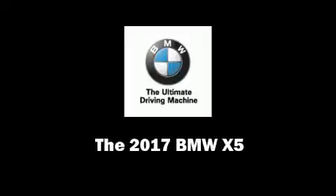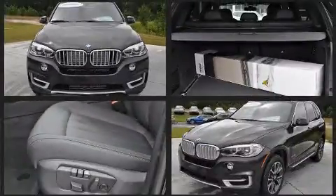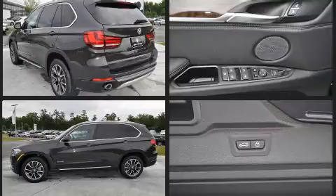Sensibility and practicality define the 2017 BMW X5. It features an automatic transmission, rear-wheel drive, and a 3-liter six-cylinder engine. Turbocharger technology provides forced air induction, enhancing performance while preserving fuel economy.